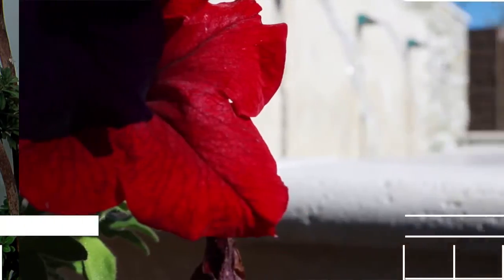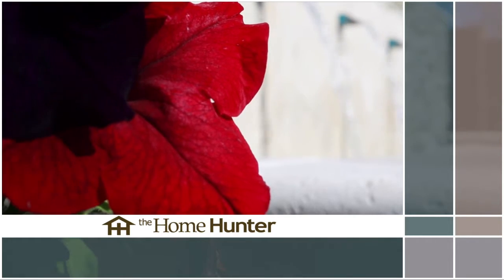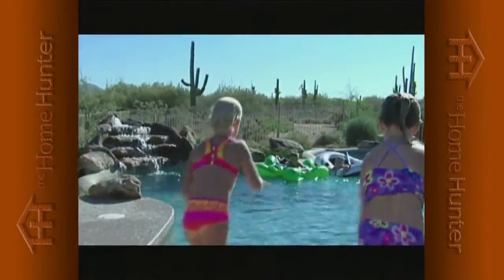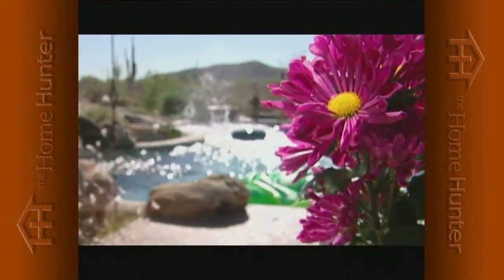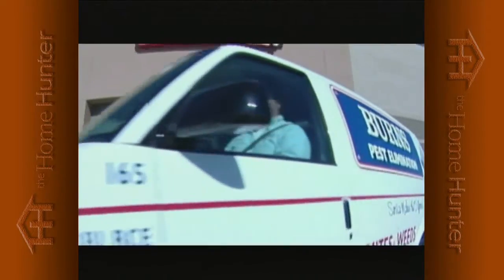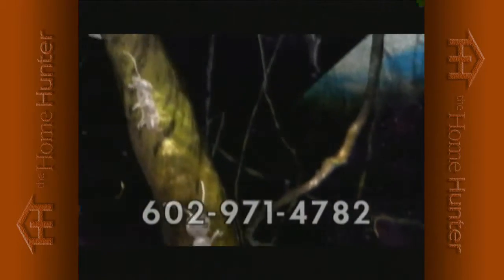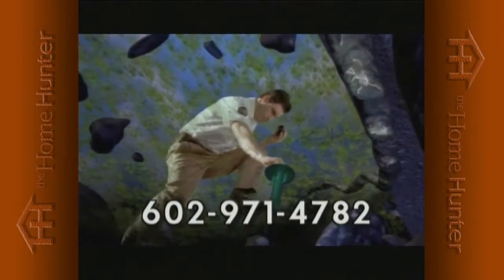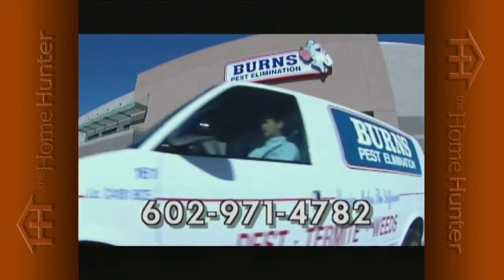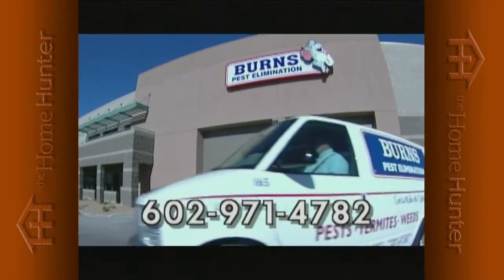Burns Pest Elimination has been providing service to Arizona families for over 20 years. For termites, protect your home by getting them where they live. The Sentricon system is a simple, effective way to eliminate termites and gain peace of mind now and for the future. Call Burns Pest Elimination at 602-971-4782.